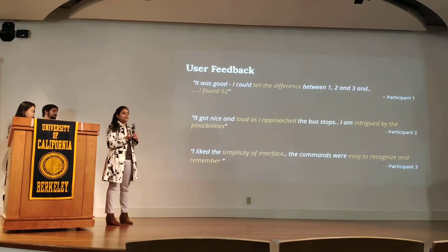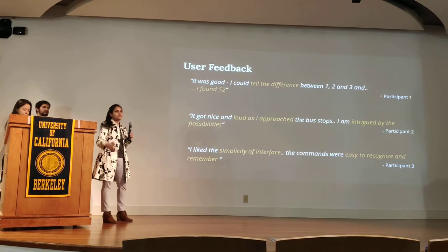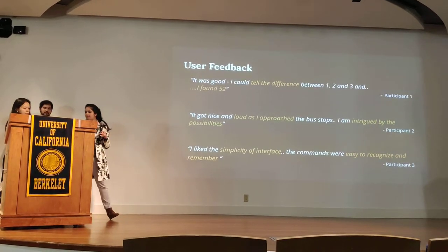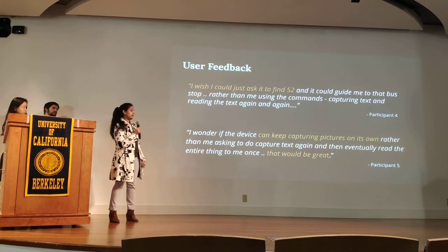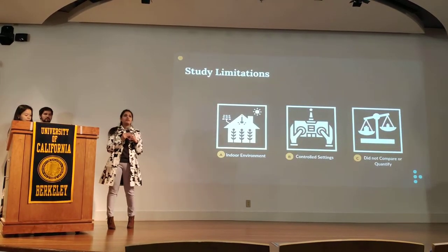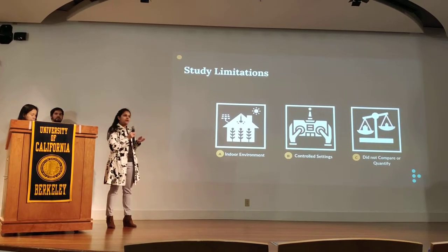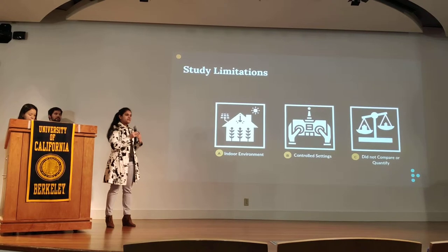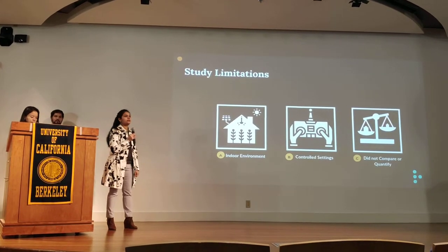Participants said they could tell the difference between bus stop numbers 1, 2, and 3, which was crucial for evaluating the prototype. One participant commented that they wished they could just ask the device to find the sign rather than issuing capture and read commands separately. We tested about 7 blind participants, but we understand that testing in indoor controlled environments does not truly mimic a real-world bus stop scenario, and further research is needed.